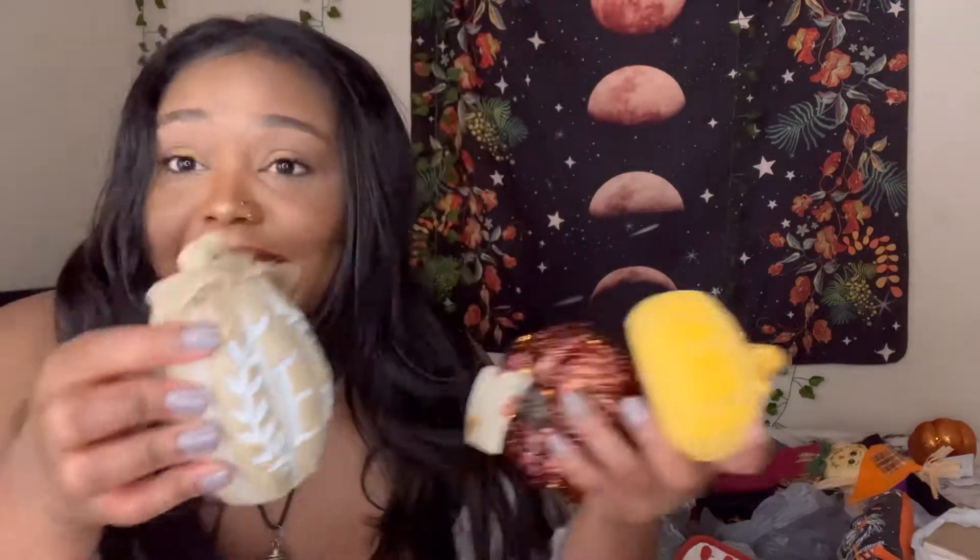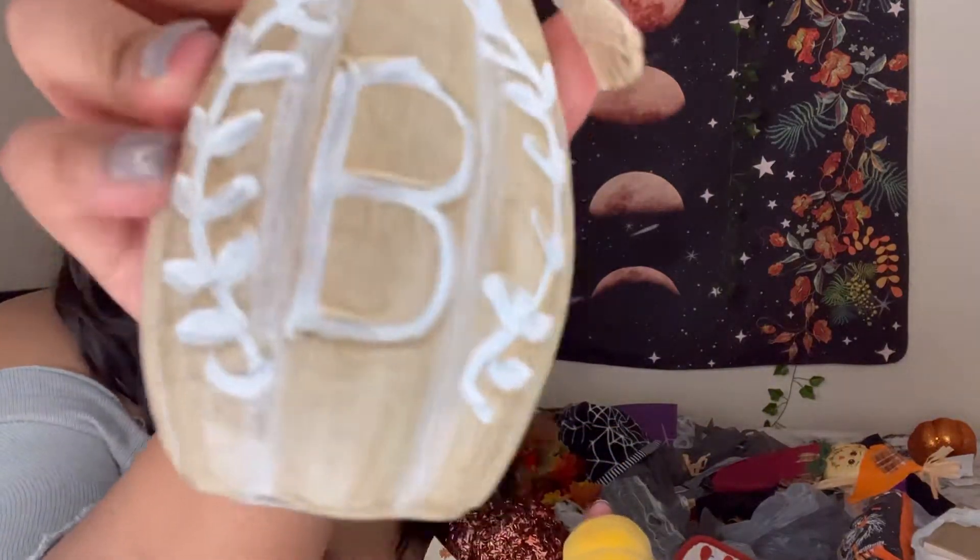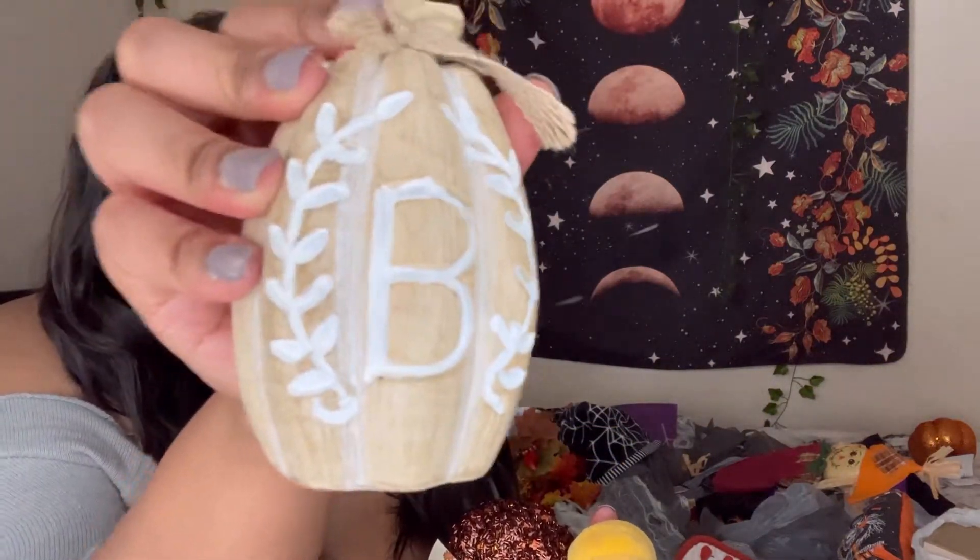I got these little mini pumpkins from the Dollar Tree and this one has a cute bead on it. It's not giving cheap — it looks really nice. I love that it's got my name on it, Brianna — period!